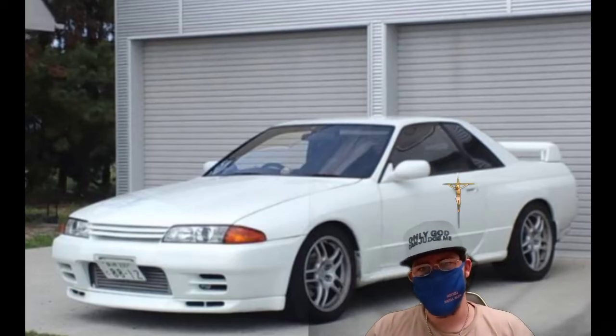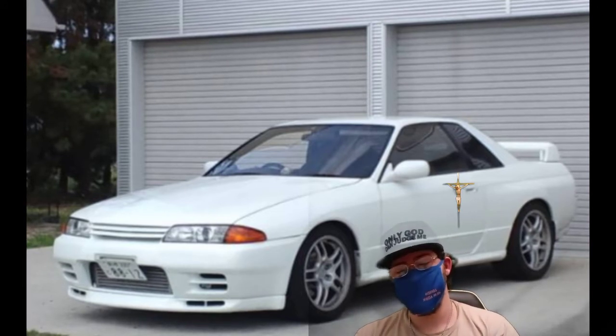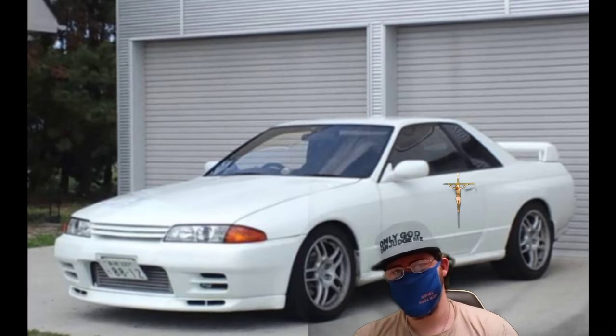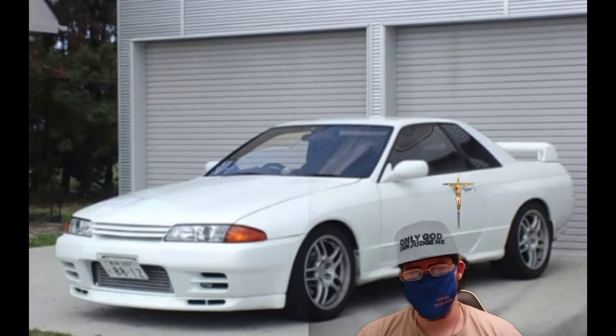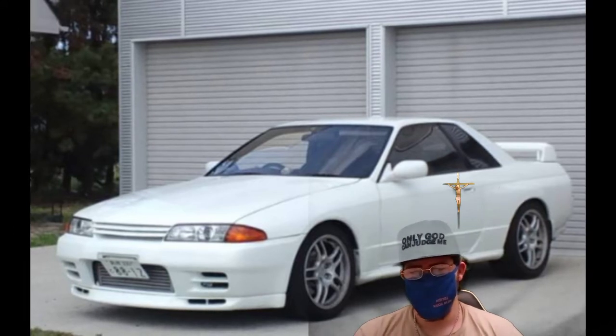What is up guys, welcome back to the channel. In this video we're going to be doing seven common problems with the 1989 R32 Nissan Skyline GTR. Number one, we got broken air vents — you can't fix them, you just need to replace them.